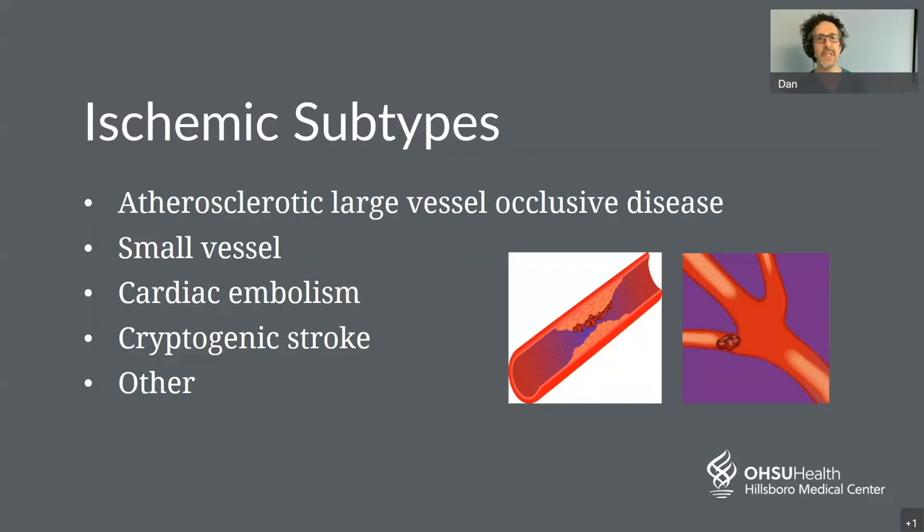Cardiac embolism occurs when a blood clot forms in the heart. This can happen in a condition called atrial fibrillation, where the top of the heart starts vibrating instead of beating regularly, and blood can pool there, forming a clot which can break loose and float into the brain. There are also a small number of people with a small hole in their heart called a PFO, or patent foramen ovale, through which a clot from a deep venous thrombosis or DVT in the leg can pass to the brain.